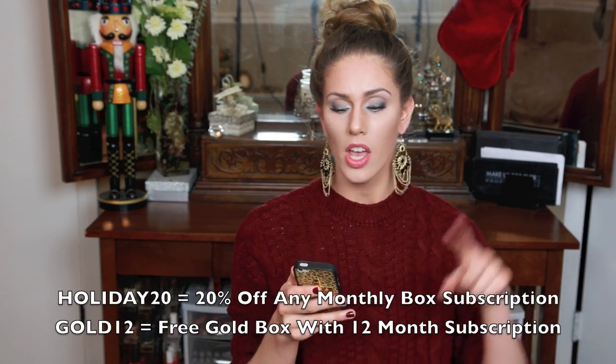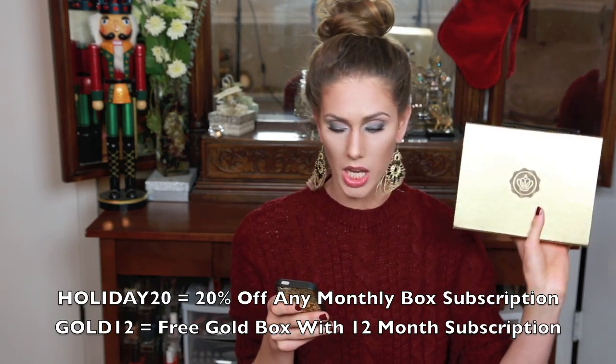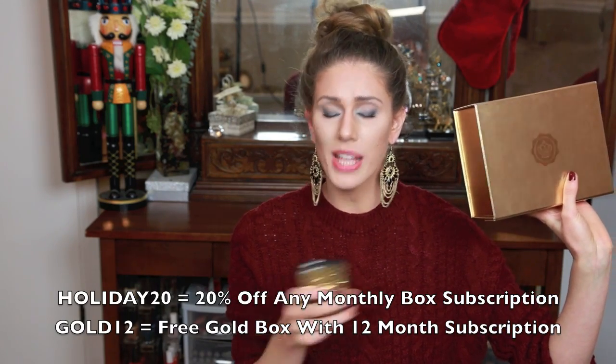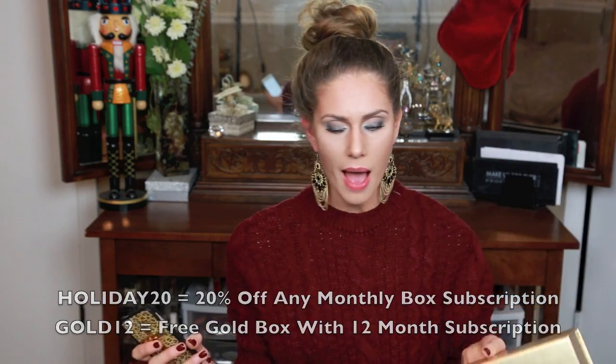So this is the limited edition gold box. The code is Holiday 20 — you get 20% off of any monthly box subscription until December 20th. If you want to purchase 12 months, you can get one gold box free with code Gold 12. You get 12 different Glossy Boxes, one every single month, and then you get the gold box for free. Literally it's like a party in your mailbox. These are amazing and a great way for anyone to try out new beauty products.